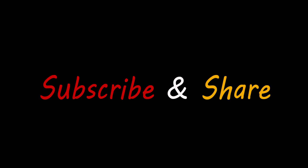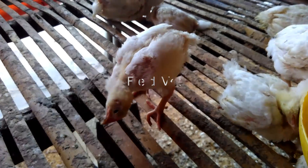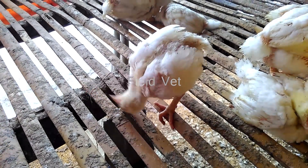Hi, meet me again on my channel. Here I will show you one of the popular diseases in chickens: Newcastle disease in broiler chickens.